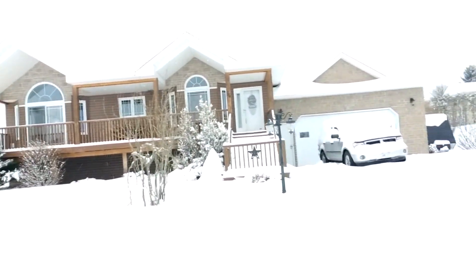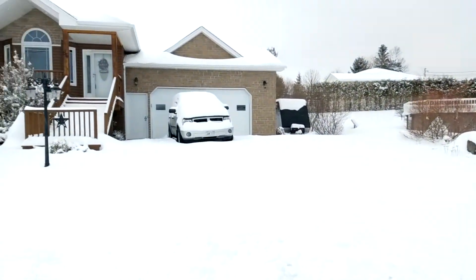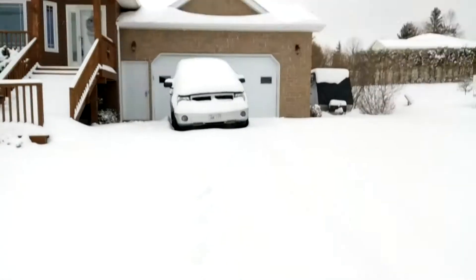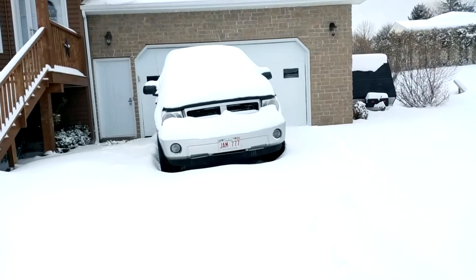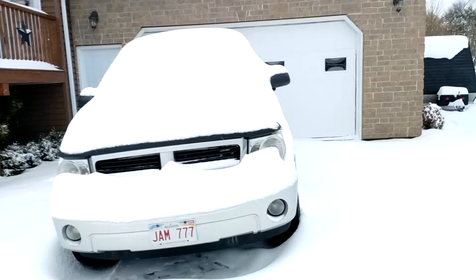The latest is about 30 centimeters. There's the home — of course the snow plow plows you in every time. Somehow dig yourself out, that's always fun. Stairs aren't that bad. The truck is absolutely covered.